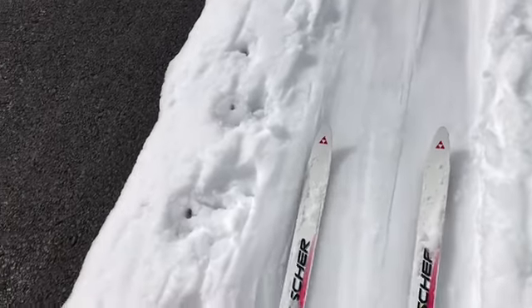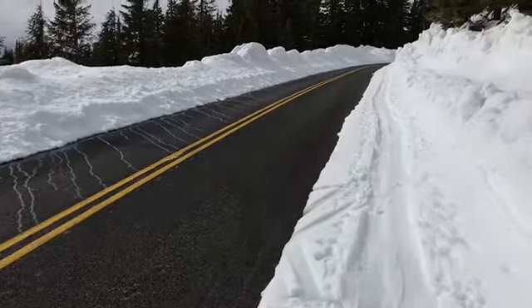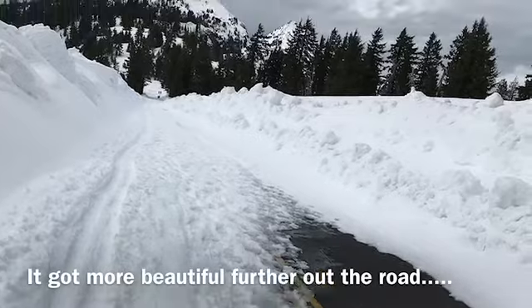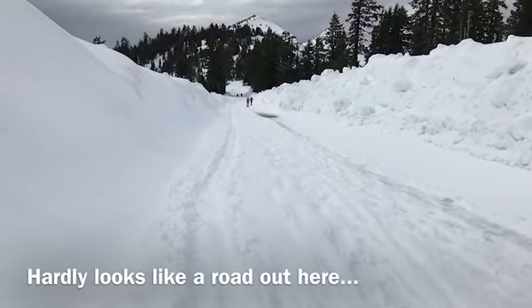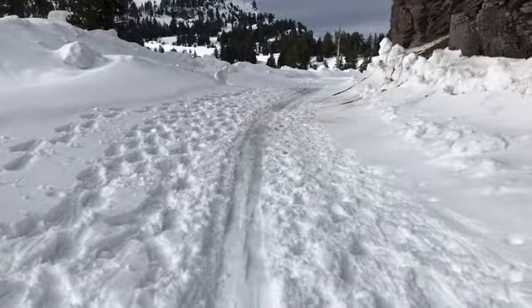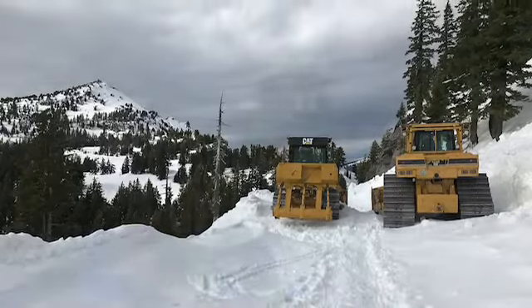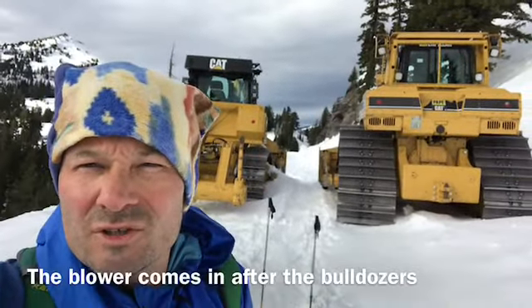They've plowed the road about two and a half miles out to Discovery Point, and you can ski on this strip of snow along the West Rim Road — and that's what I'm doing. Here are the big dozers; they're pretty serious.